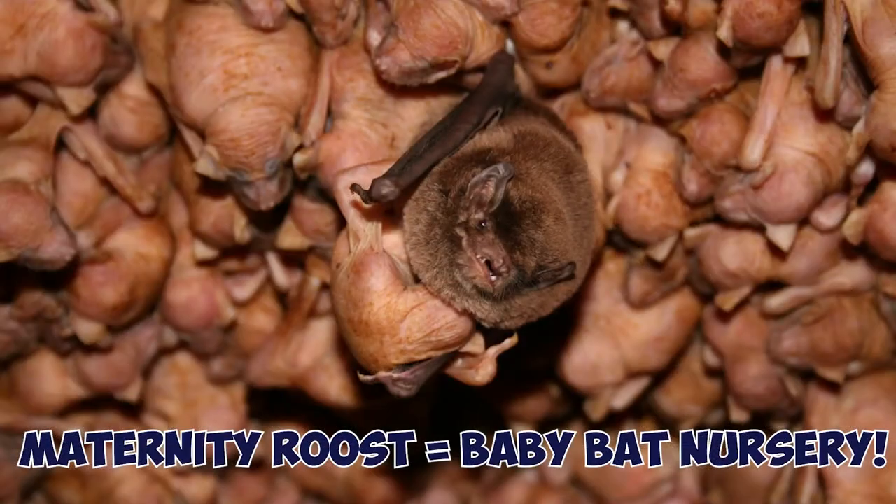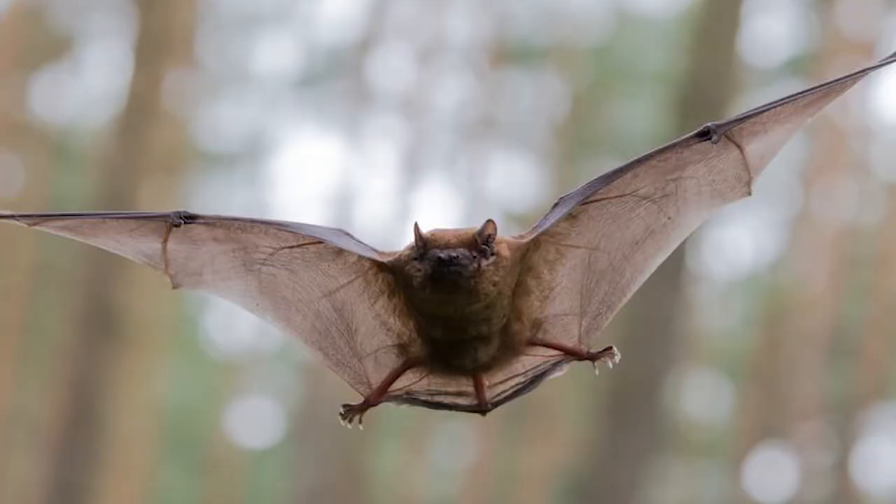In May, females will gather together in what's called a maternity roost, and these can be in old barns, in attics — they can even roost in cities as long as they can find a nice warm place to tuck into. In mid to late July the pups are ready to spread their wings and fly and forage for food on their own.